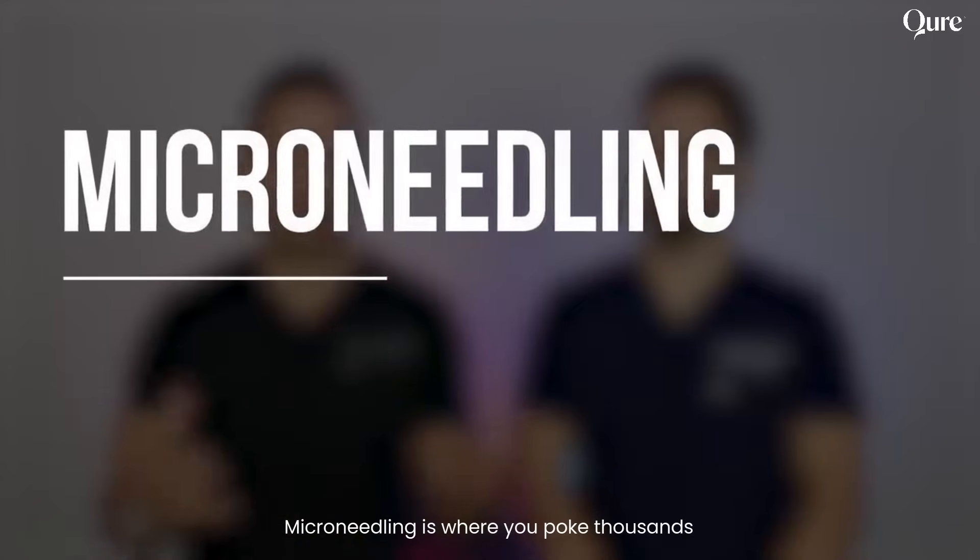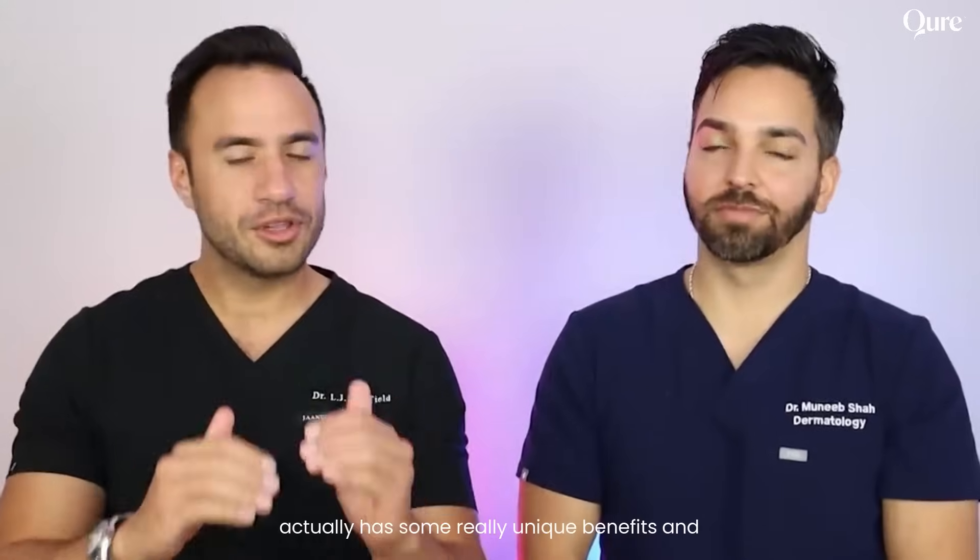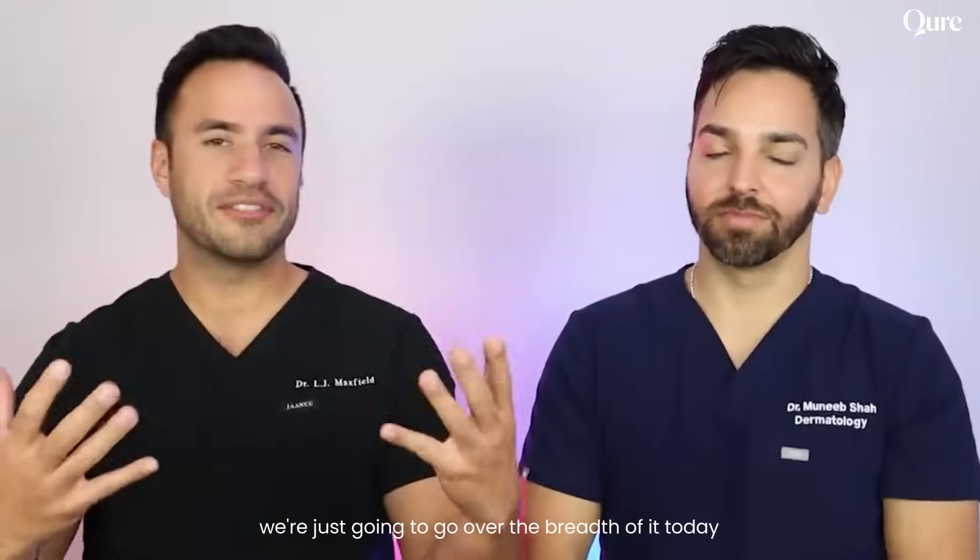Today we're talking about microneedling. Microneedling is where you poke thousands of little holes in someone's skin. It sounds great, doesn't it? But it actually has some really unique benefits, and we're just going to go over the breadth of it today.